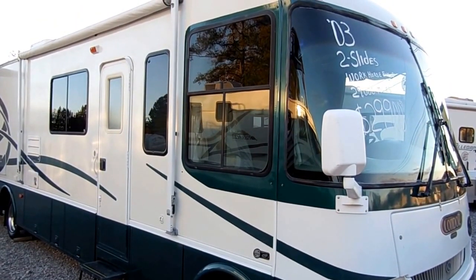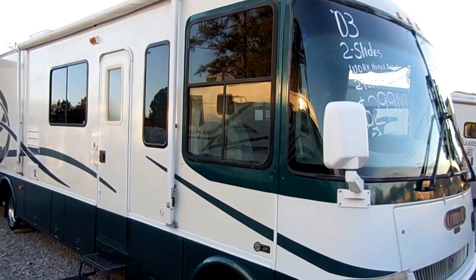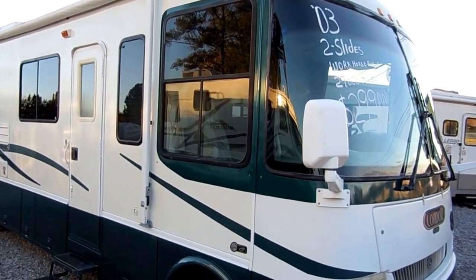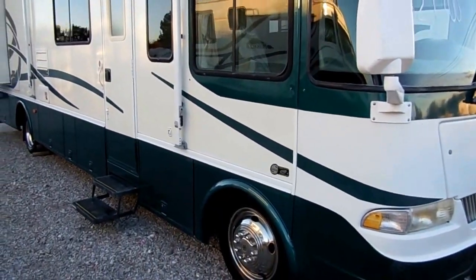Good afternoon folks, Big Bo here with another great Class A motorhome bathroom from Parkway RV Center. Today we're looking at a 2003 Condor by R-Vision Monaco, model number 1350 Class A motorhome.